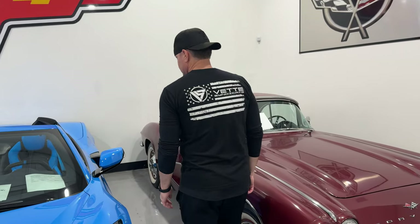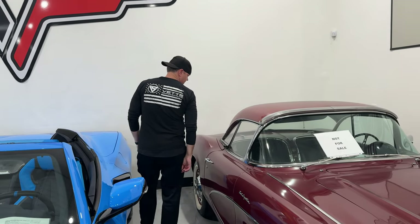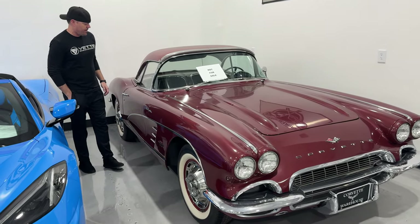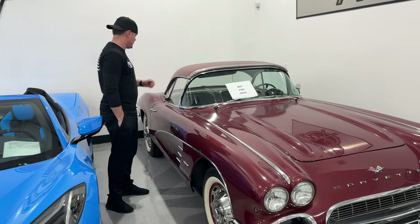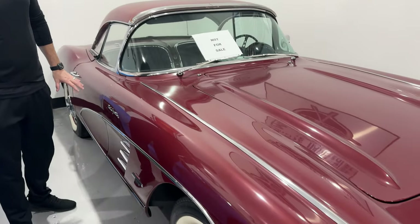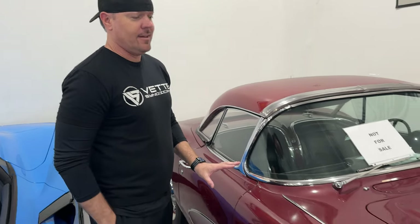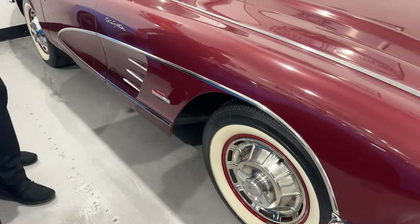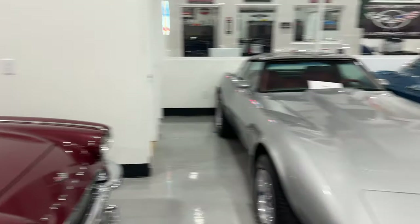We're going to take a look at every single generation — that's a great thing about Corvette Warehouse, you can come here and see every generation of Corvette available. Now, not every one of these is for sale. These first three cars are owned by Doug, the owner of Corvette Warehouse, who is a true Corvette enthusiast. I love this car — there's no power steering. What do you think about the white walls? It's a great looking car, though I'm more of a C2 fan than a C1 fan. And we have a C2 right here.